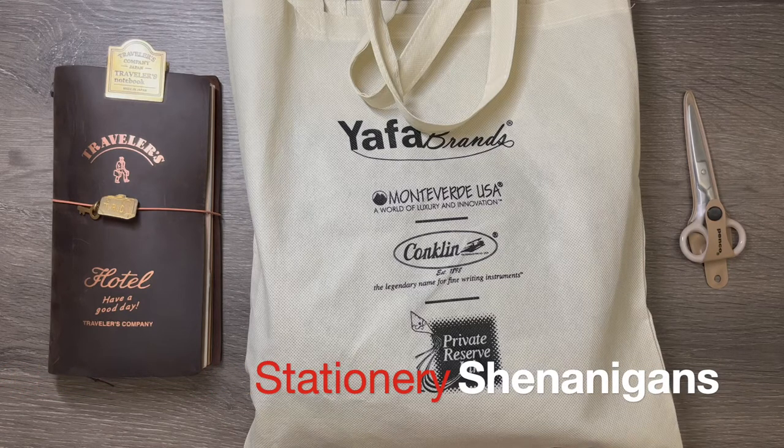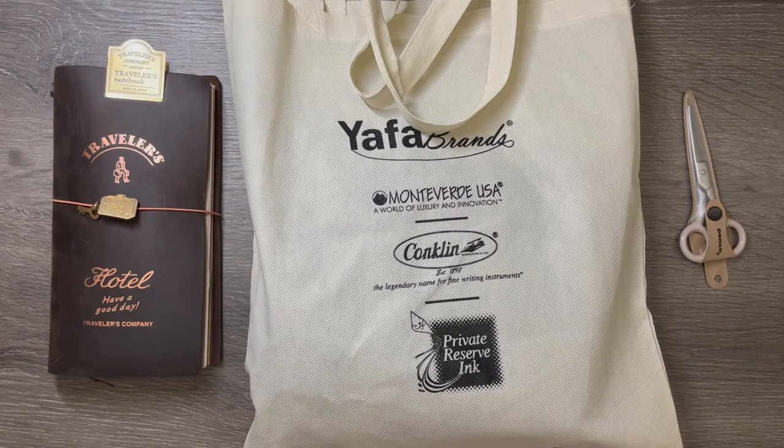Hey everyone, it's Greg from Stationery Shenanigans. I hope you've had a good weekend. Let me know if you were able to do anything fun, and if you were able to do any journaling or just anything with your fountain pens or your stationery in general.